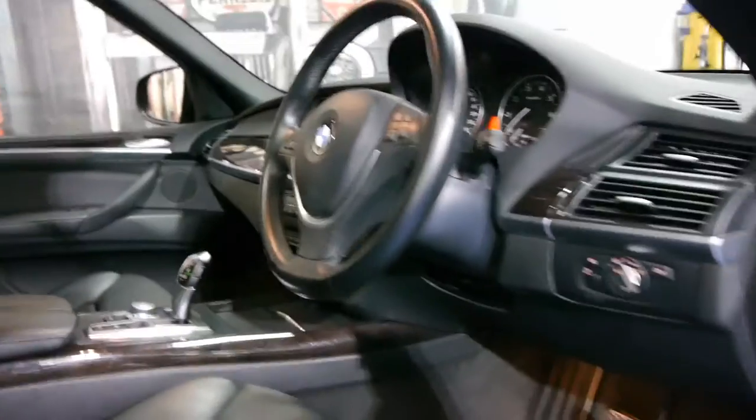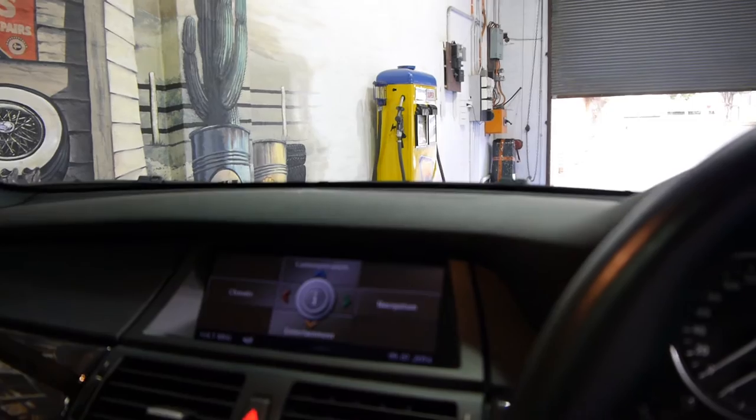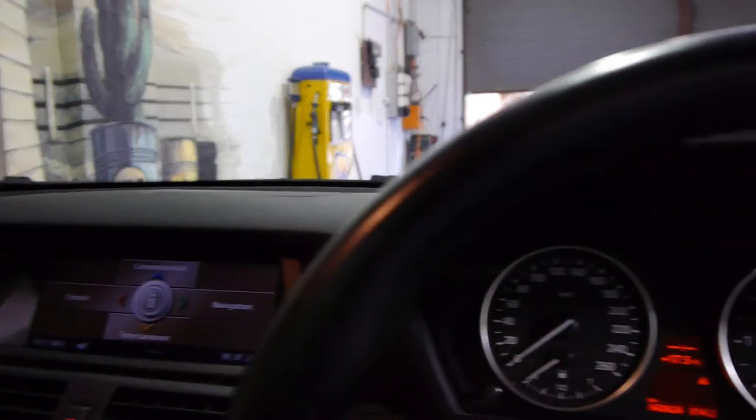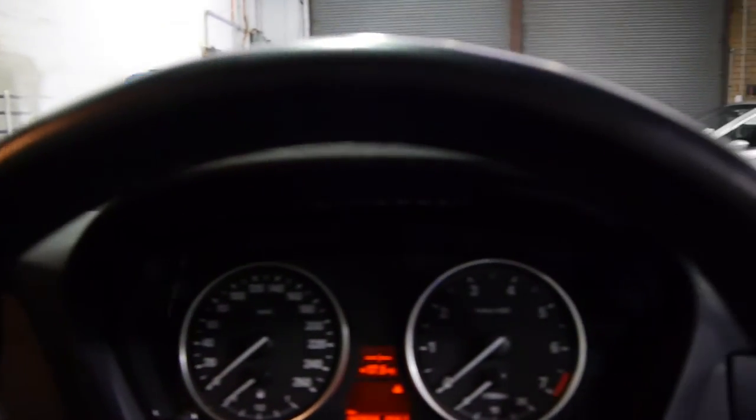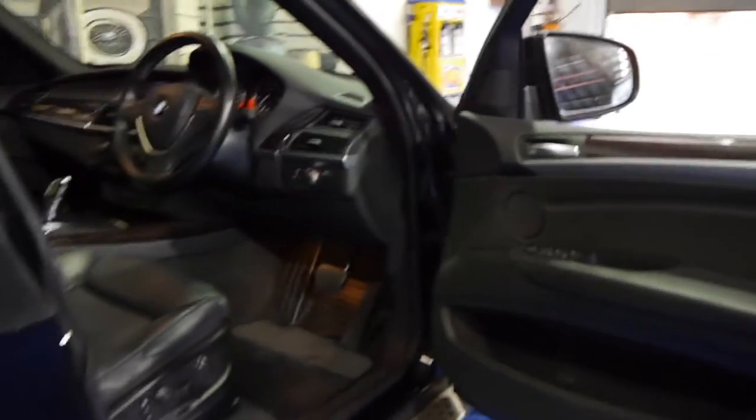It's got memory electric seats and it's got the new BMW gearbox. This car has navigation and it's got a staggeringly low 43,000 kilometres from new. So you've got amazing power from this V8 engine yet a very reasonable fuel consumption for a car of this size.